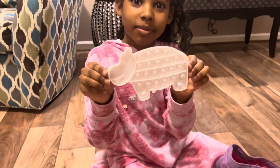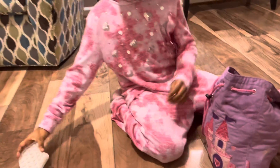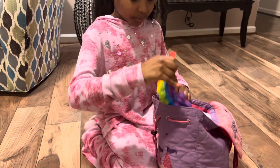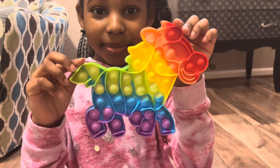I got this one from Five Below and I love it. This one is a horse — my friend gave it to me.